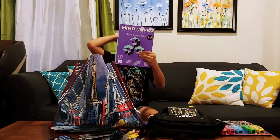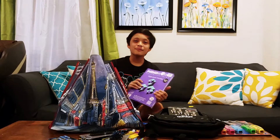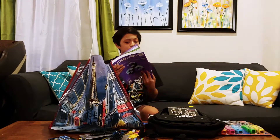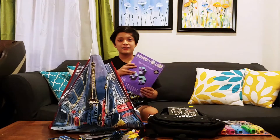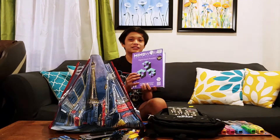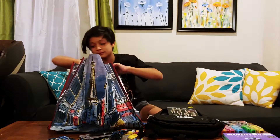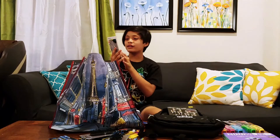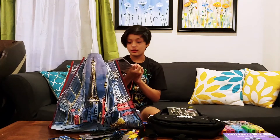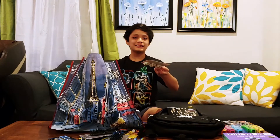Here is the Mindworks Brain Training Right Brain Puzzles. Daddy wanted the left one but I wanted the right one for now. I chose this one because it has a lot of puzzles and I wanted to start with the right side first. Next we have clip-on cable organizers. We have a lot of different cords on our desks and this would help a lot to organize them.